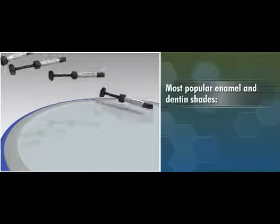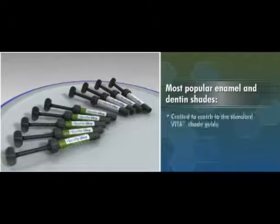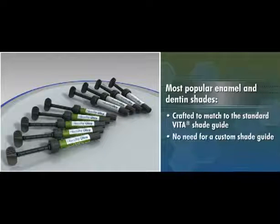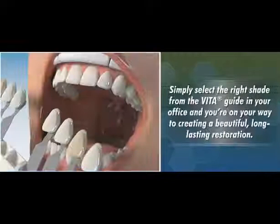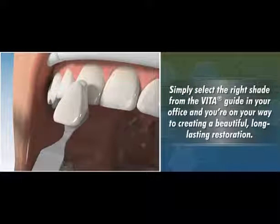Available in the most popular enamel and dentin shades, Herculite Ultra is specially crafted to match the standard Vita Shade Guide, so there's no need for a custom shade guide. Simply select the right shade from the Vita Guide in your office and you're on your way to creating a beautiful, long-lasting restoration.